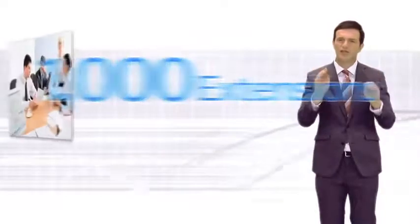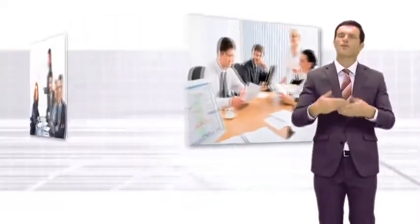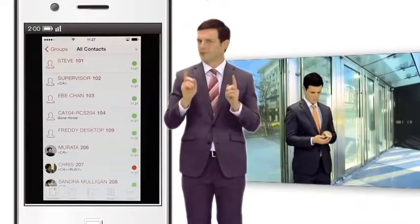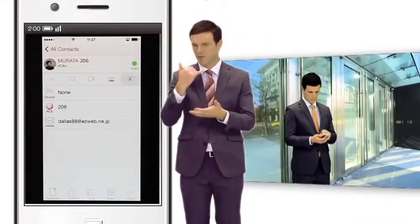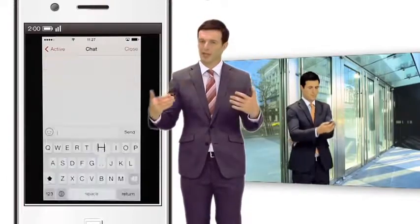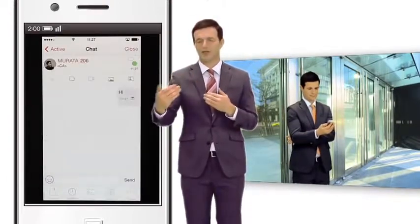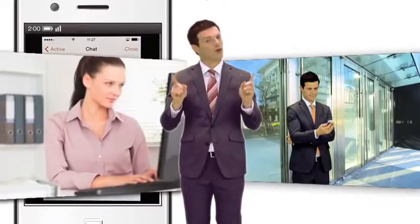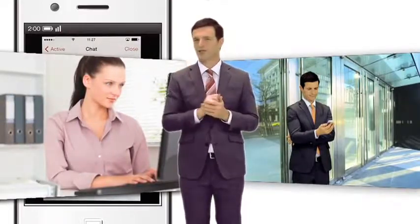Of course, with a conventional network connection, even more than 1,000 extensions can be used. Users can also use a SIP software phone on a smartphone, like the desktop application, to check the presence of employees when they are away from the office, which can further improve work efficiency.